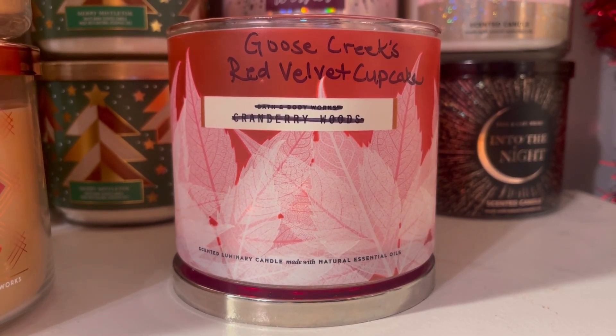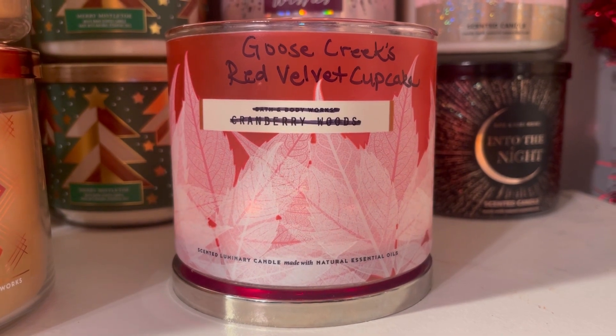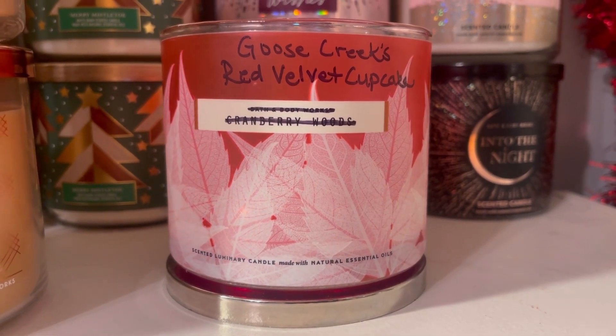All right you guys, those are my thoughts on Goose Creek's Red Velvet Cupcake. Thanks so much for watching and I'll see you in the next one. Toodles!